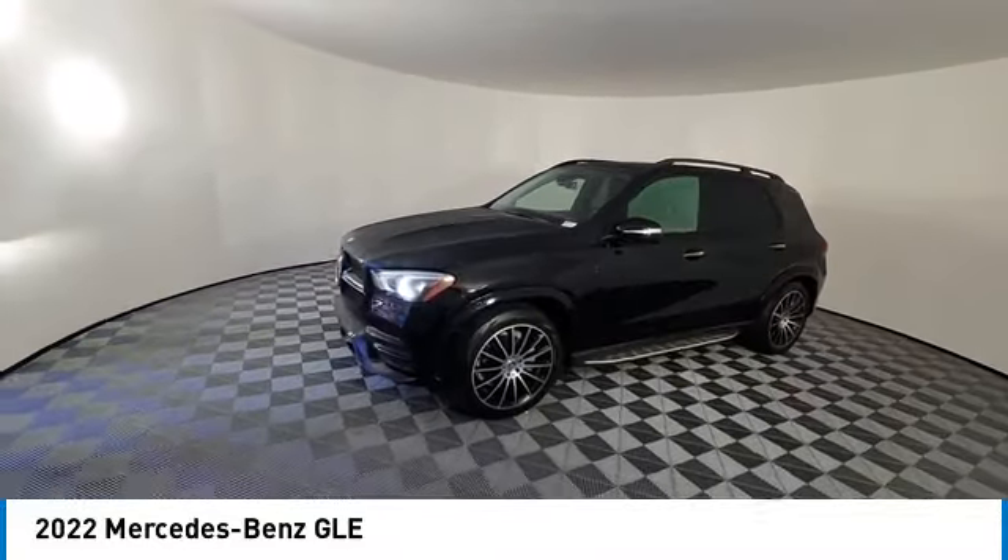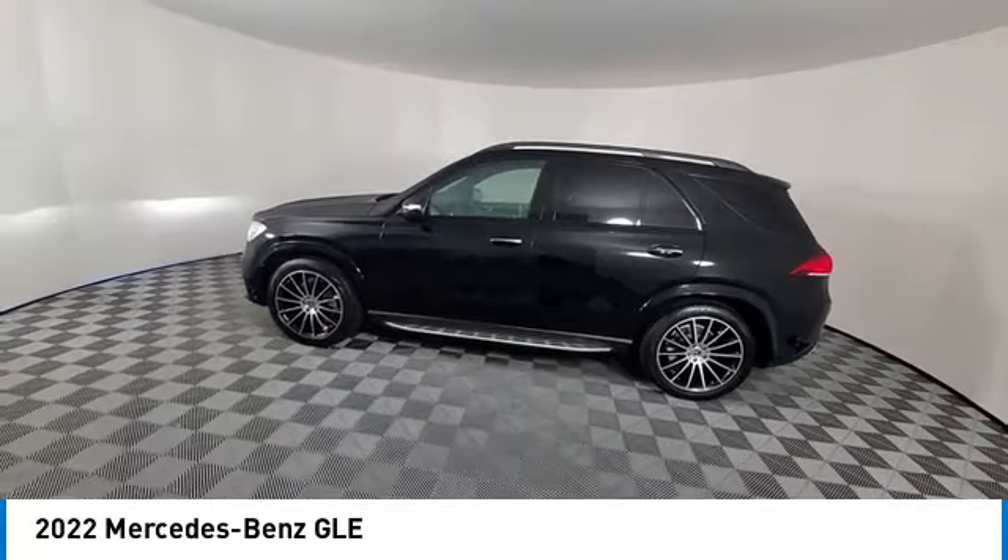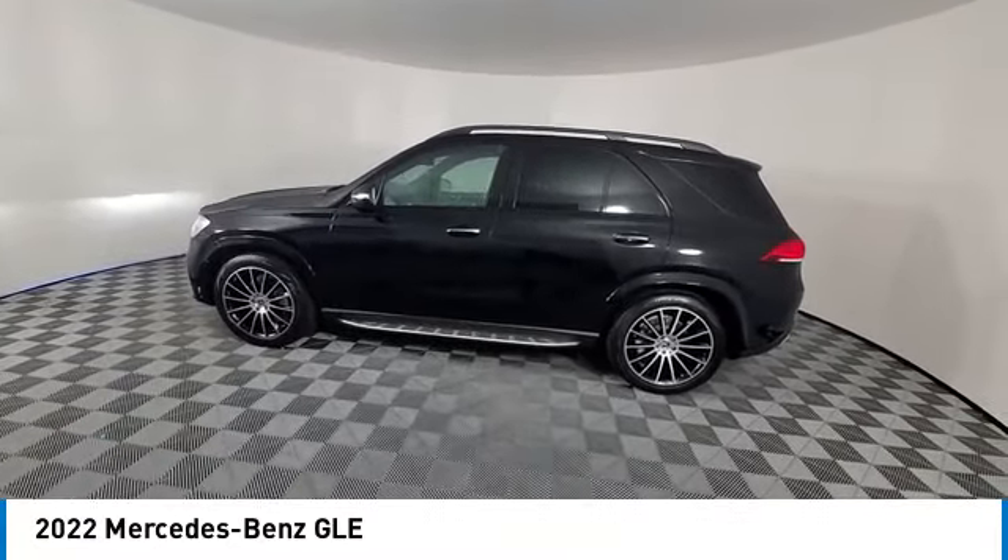This vehicle has less than 50,000 miles. Here are some of this vehicle's great options: back-up camera, power liftgate, LED headlights.